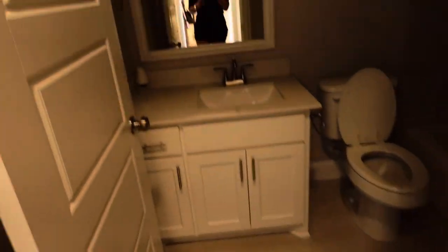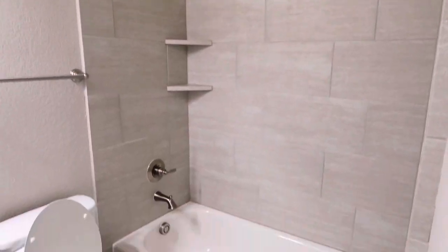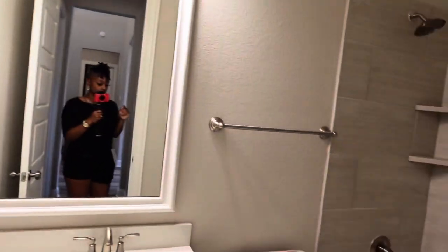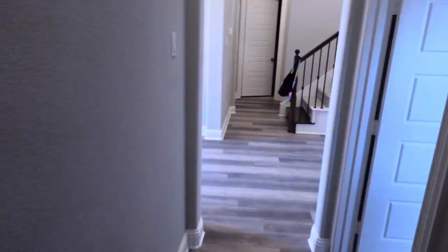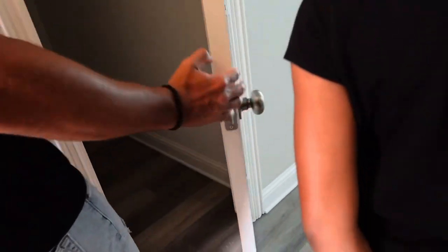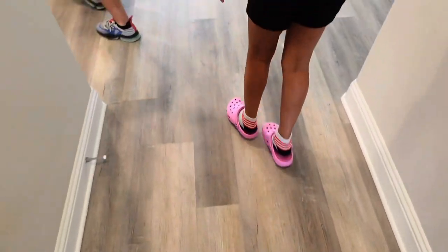What we were discussing with Madison is that if she wants her room on the same level as ours, this would be her bathroom, doubling as a guest bathroom, and her room would be right there. If she doesn't care about that, she could have one of the rooms upstairs. There's also a coat closet with extra storage, similar to what we have at the current house.